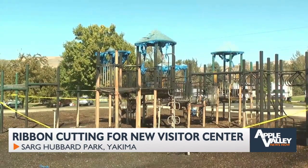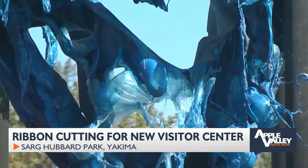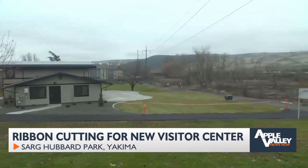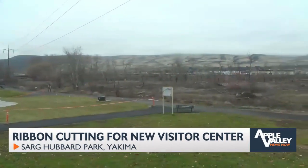The structure itself was planned with a focus on fire-retardant materials after a fire in 2020 destroyed the old playground at Sarge Hubbard Park and damaged the old visitor center. As you can see, they cut down quite a few trees that had been around the Greenway office building just to help provide some sort of barrier.